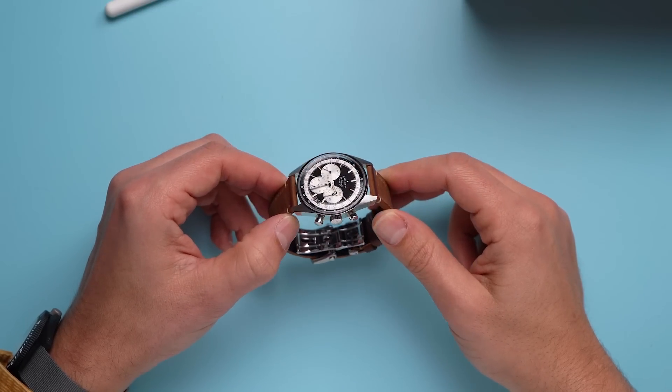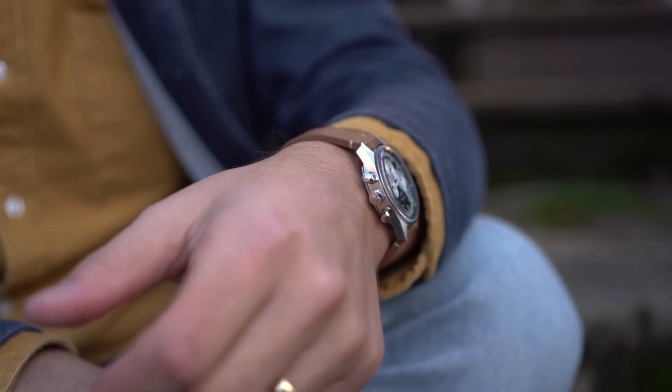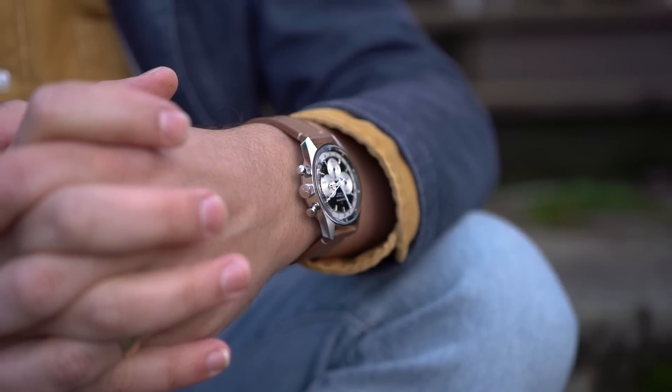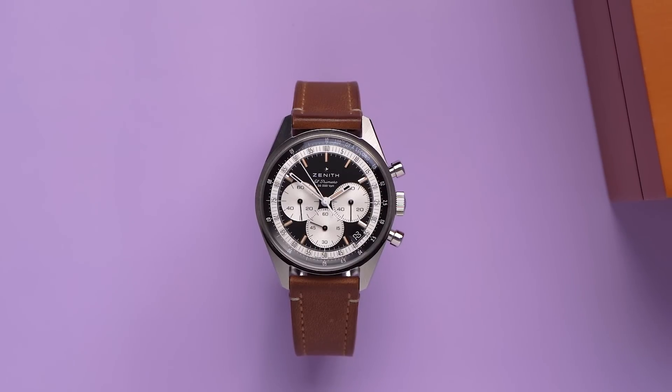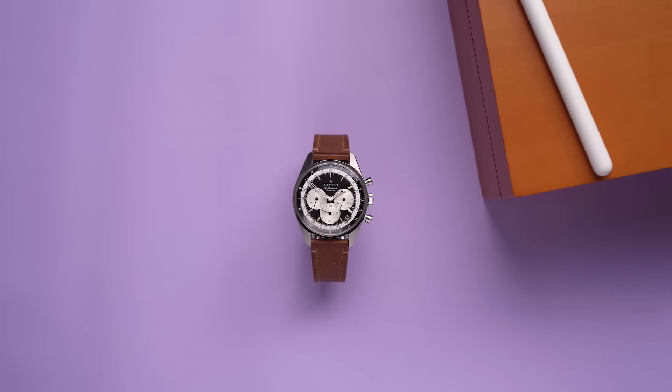I also like that it's not ubiquitous, and it's from a smaller brand. This is probably not a watch I'm going to buy, but if — unlike me — you're a chronograph person, I think you should take a look at the Chronomaster Original line from Zenith. I'm sorry to say that you'll probably find one that you want to buy. Rest in peace, bank account.